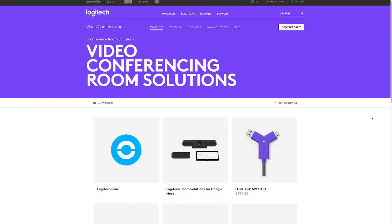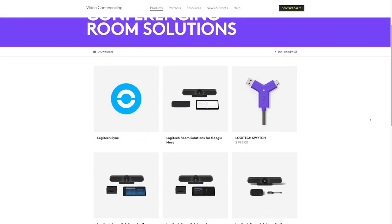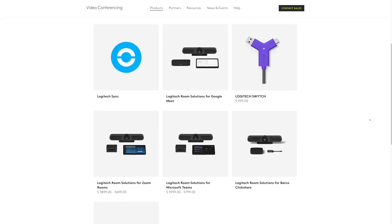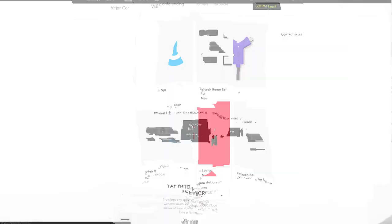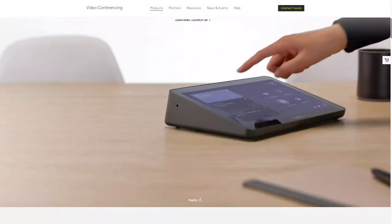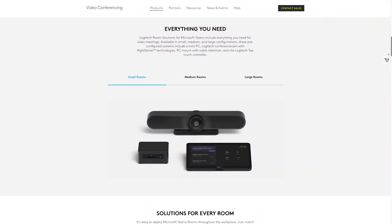As you look at the different video conferencing room solutions available from Logitech, you'll see a wide variety of different partners and solutions. Let's use Microsoft Teams room solutions as an example. Each of the meeting room solutions are comprised of three fundamental pieces. You have your compute, which in this case is our Intel NUC.